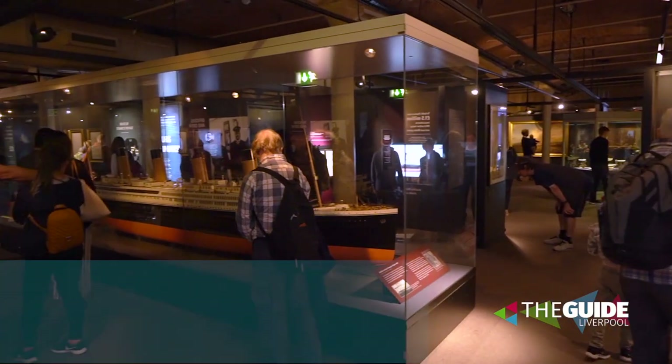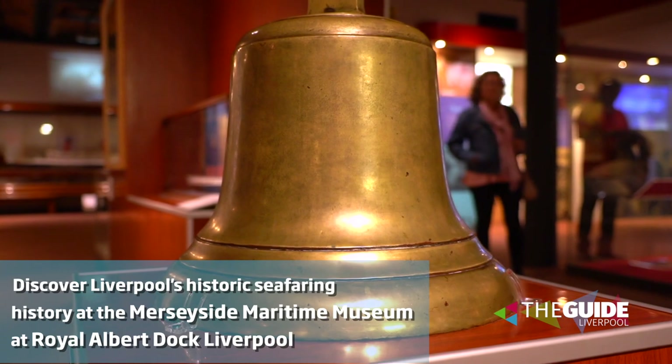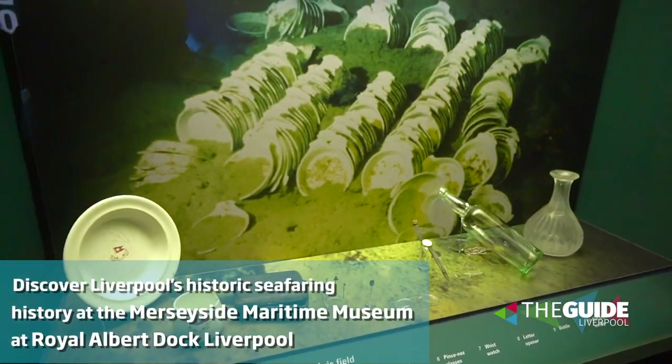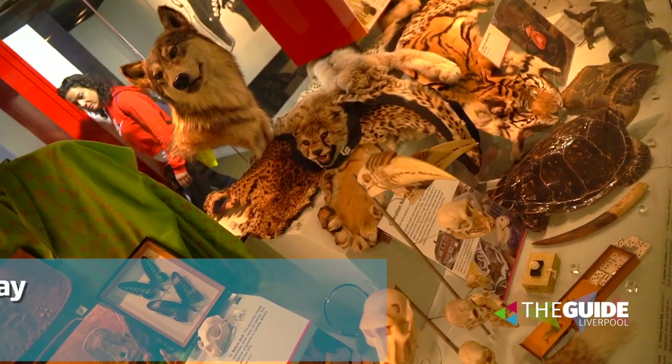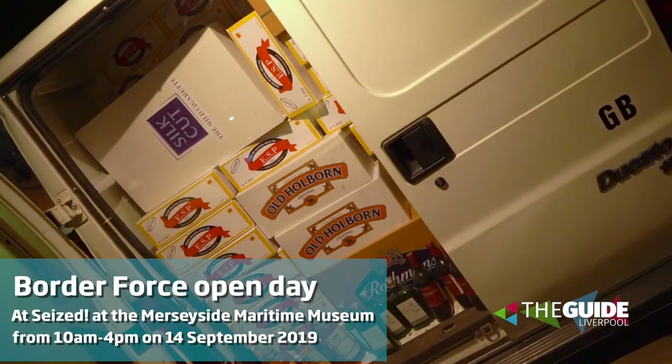This is our world-famous Maritime Museum at the Royal Albert Dock, Liverpool, where you can learn about things like our links with the Titanic and Lusitania. And you can sniff out the information you need at sea. Also this summer, you can meet the Border Force Sniffer Dogs on selected dates, including a really special Border Force Open Day.